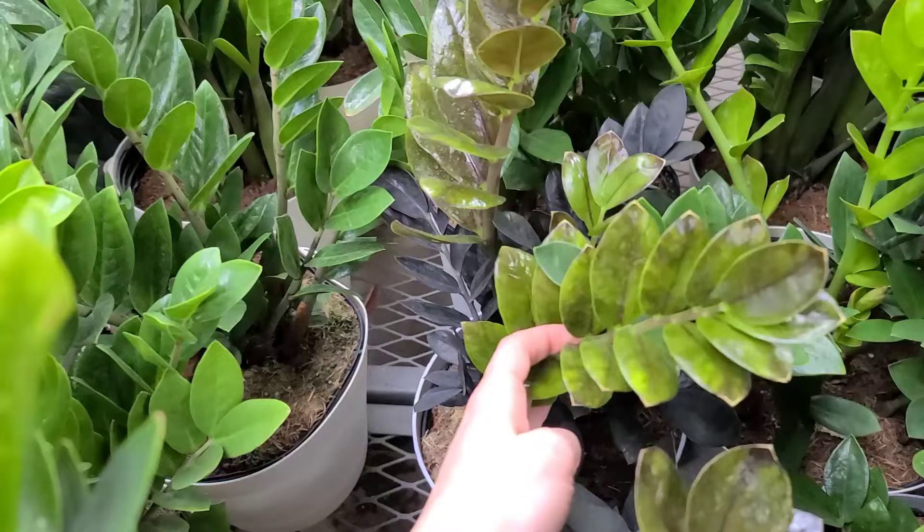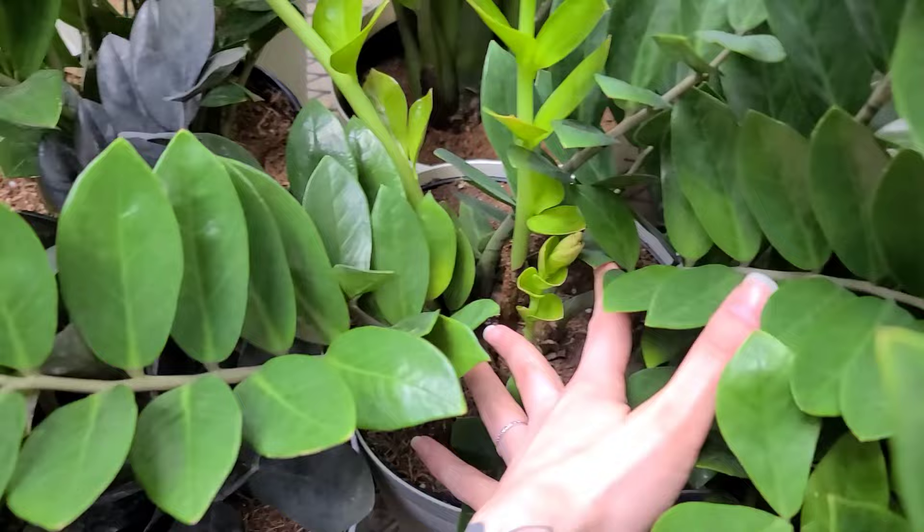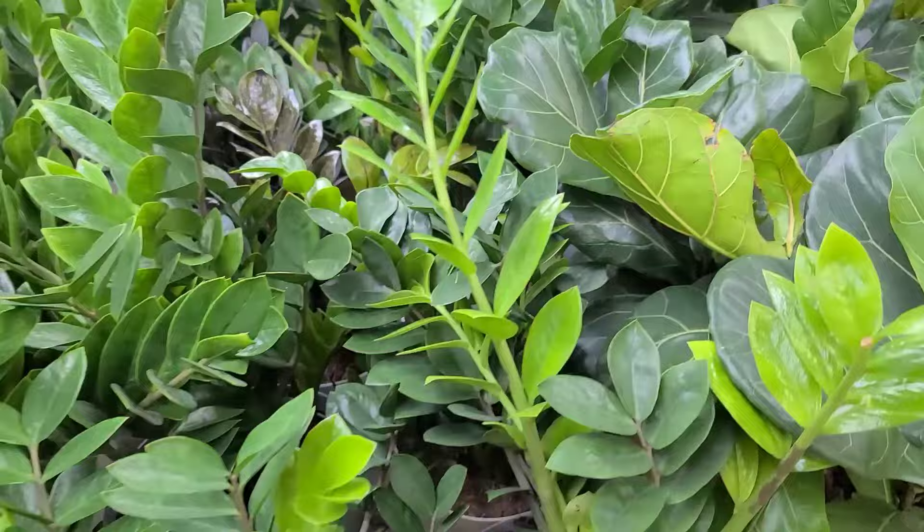I love the new growth on ZZ plants in general, but the Raven is just so cool — how it comes in green and changes to black over time. They all come in at one time so the whole stem comes out with all the leaves on it at once, which is really cool. Most plants don't do that. Some monstera hiding back here.